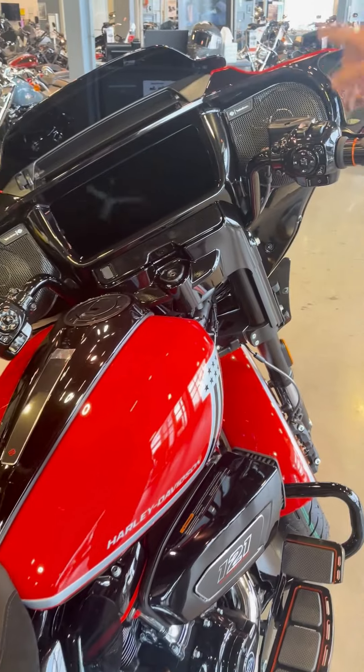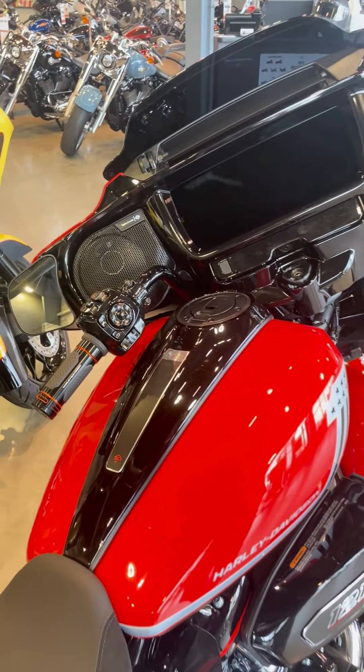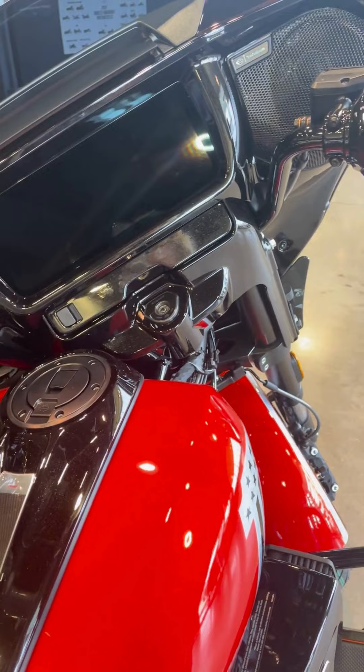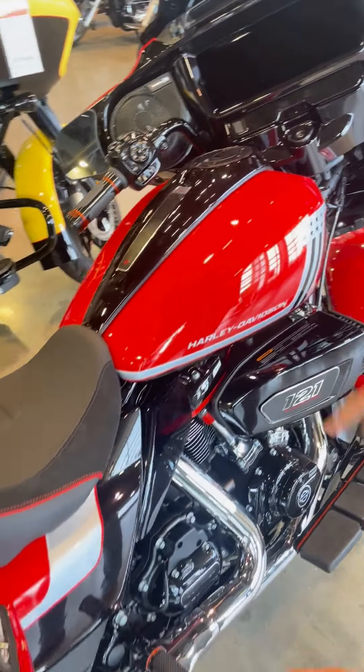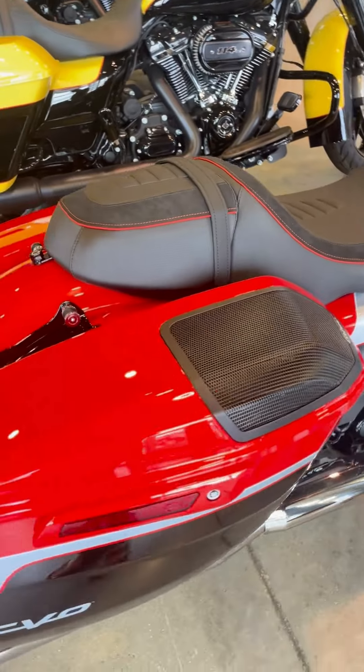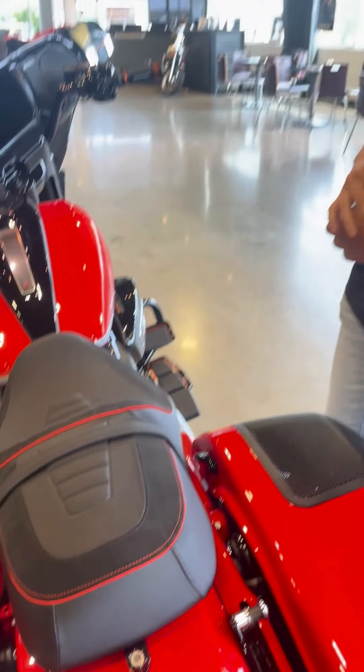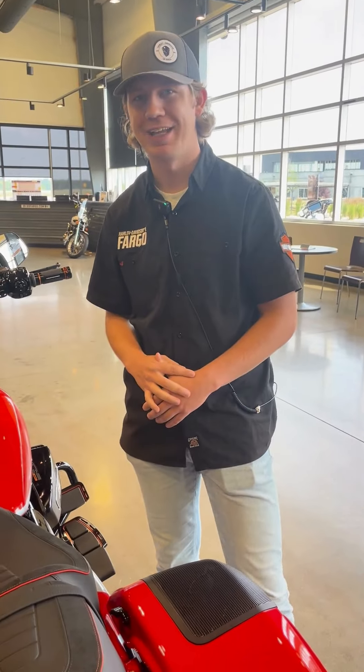It also has the Rockford Stage 2 audio, which gives you Rockford audio up in the front as well as in the bags, with the CVO seat that is made in suede. And that is our 2024 Street Glide CVO Legendary Orange. Thank you very much and have a wonderful day.